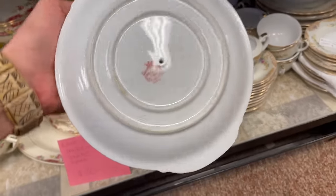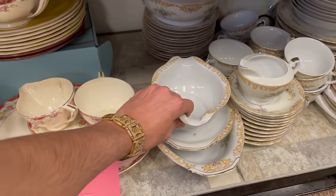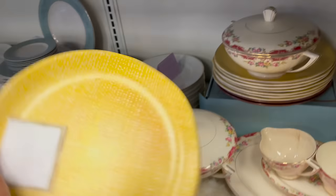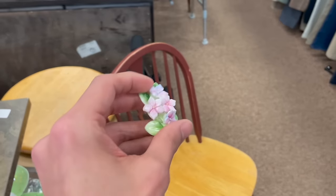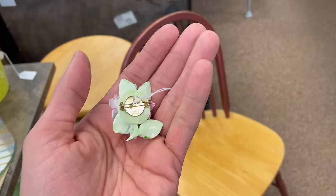Oh my gosh, that scared me. Crescent China Japan — it's gonna stay there. Yellow plastic. I edited that out, but just fell. Threshold. So I was looking through the jewelry case and I found this awesome porcelain brooch — it is made in England.